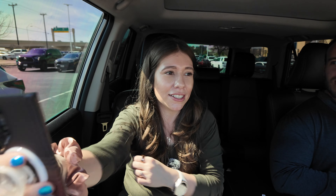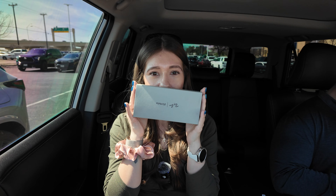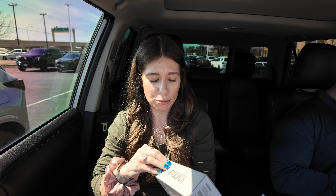Side note — I'm in Texas and I don't know why I wore a long sleeve. I am really hot right now. But nonetheless, let's open up the Ray-Ban Meta glasses real quick.